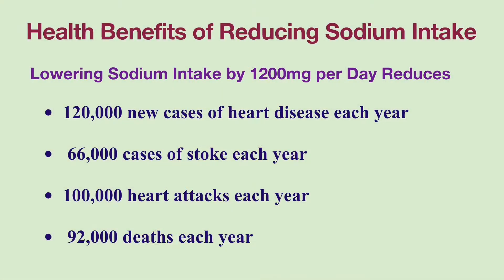Sodium controls fluid balance in our bodies and maintains blood volume and blood pressure. Excessive sodium intake can cause fluid retention, leading to swelling of lower extremities and other tissues. High sodium diets are associated with an increased risk of developing hypertension, which is a major cause of stroke, kidney failure, and heart disease. Reduction of sodium intake lowers blood pressure and cardiovascular risk.